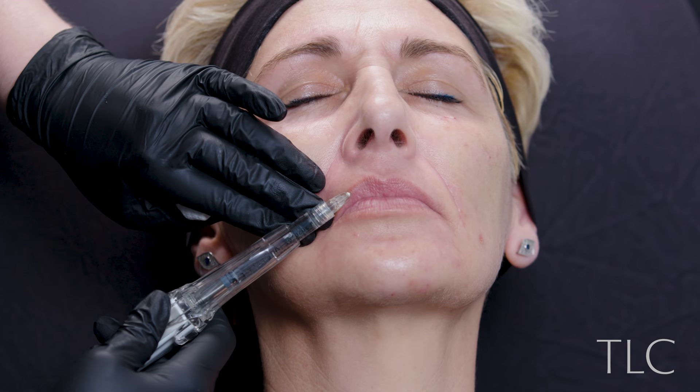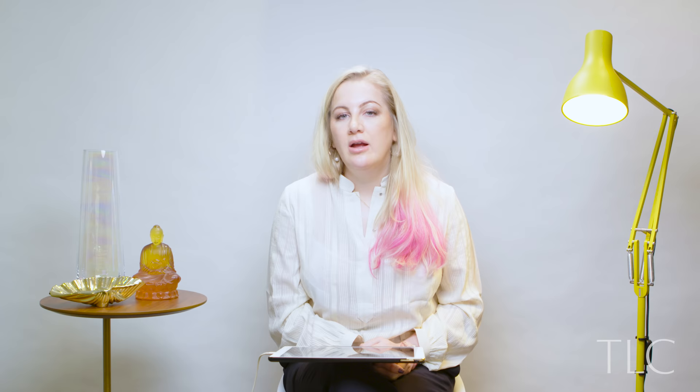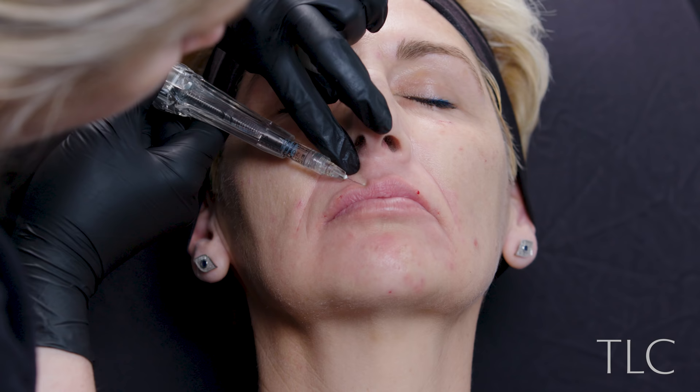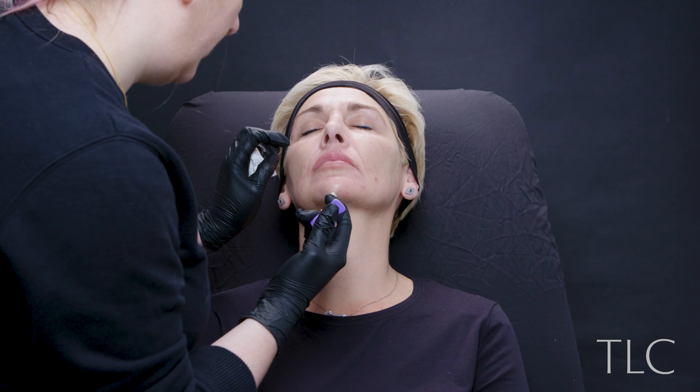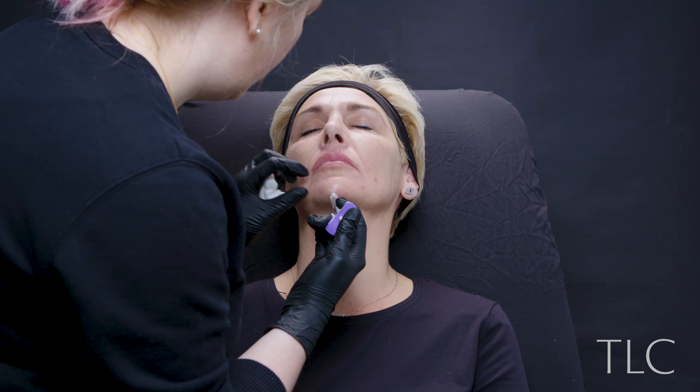I then used Juvederm Volbella all along the vermilion border with a needle and in the lower lip with lip tenting. I did the upper tubercle coming in from the outside of the lip and I also treated the GK points. I then used Juvederm Volive to the chin crease and the chin point. At that point she'd had eight mils in total.